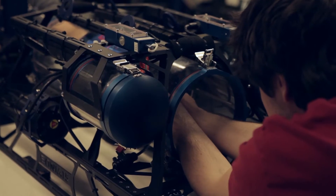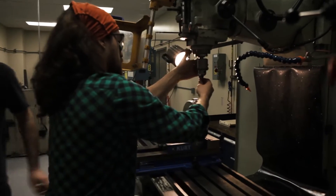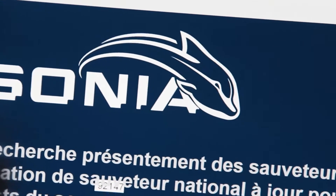Members of the team come from different engineering specialties such as software, electrical, mechatronics, and logistics engineering.